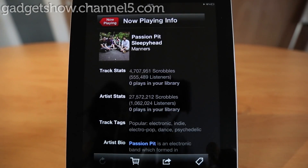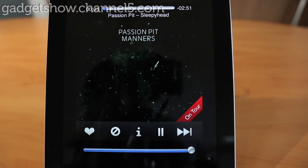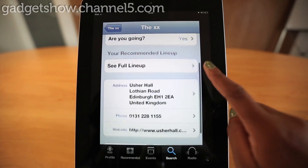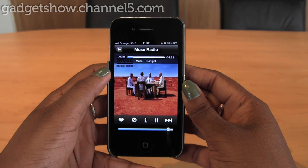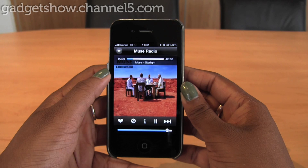You're even able to look at the artist's bio, and if they're on tour, a tab notifies you and allows you to check out the dates and buy tickets. The music will stream over 3G, allowing you to be connected to your personal stations pretty much anywhere.